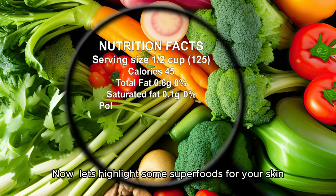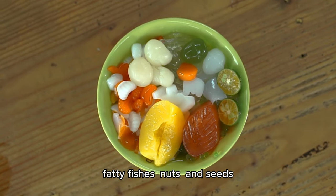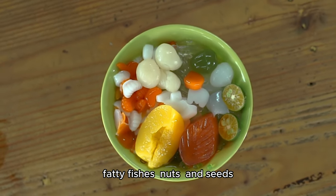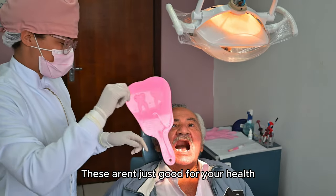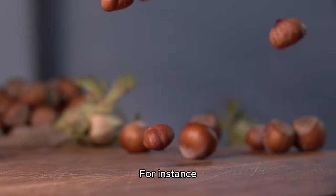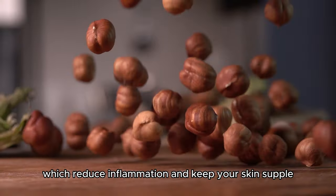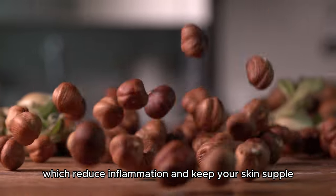Now, let's highlight some superfoods for your skin. Think colorful fruits and vegetables, fatty fish, nuts, and seeds. These aren't just good for your health — they're your skin's best friends. For instance, salmon and walnuts are excellent for omega-3s, which reduce inflammation and keep your skin supple.